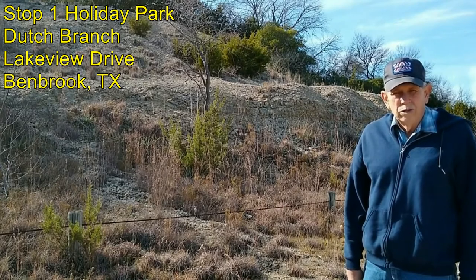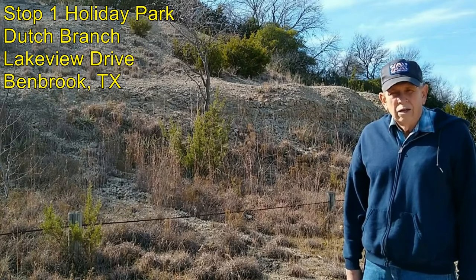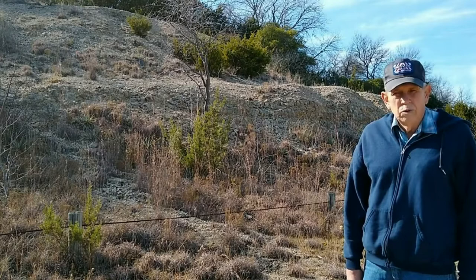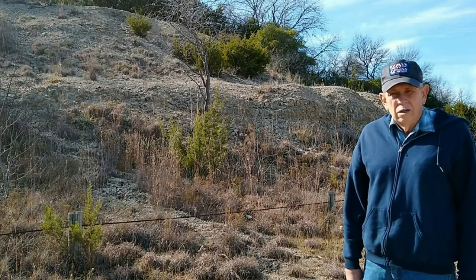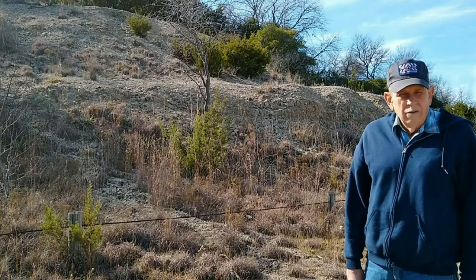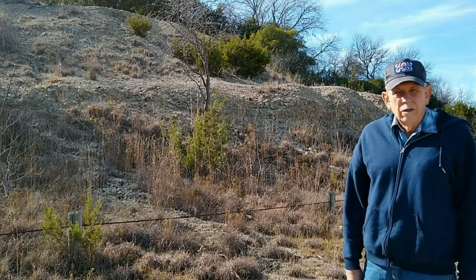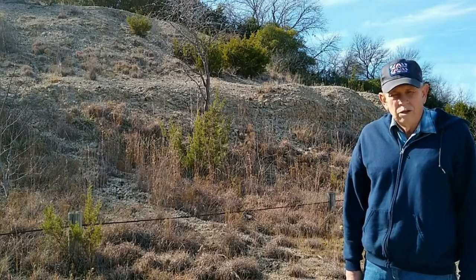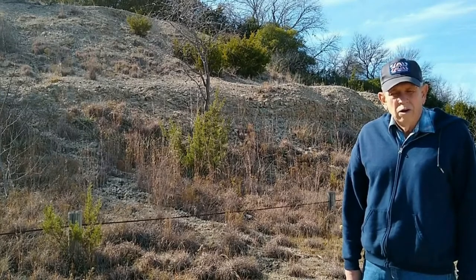This is our first stop, at Benbrook Park south of the community of Benbrook. The name of the park is Dutch Branch Park. Behind me are exposures of the Goodle Limestone, a Lower Cretaceous limestone dipping gently toward the east. To my left are exposures of the Walnut Shale and Walnut Formation in the creek. At the top of the hill we have the Kayamichi Shale, and in this exposure there are excellent fossils.